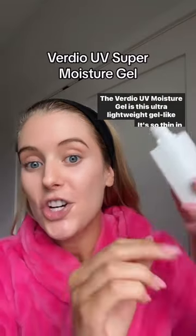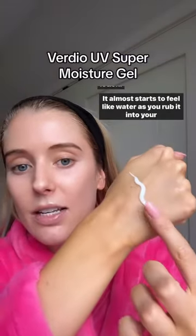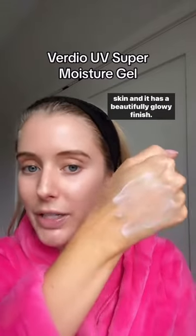The Verdeo UV Moisture Gel is this ultra lightweight gel-like lotion. It's so thin in consistency, it almost starts to feel like water as you rub it into your skin, and it has a beautifully glowy finish.